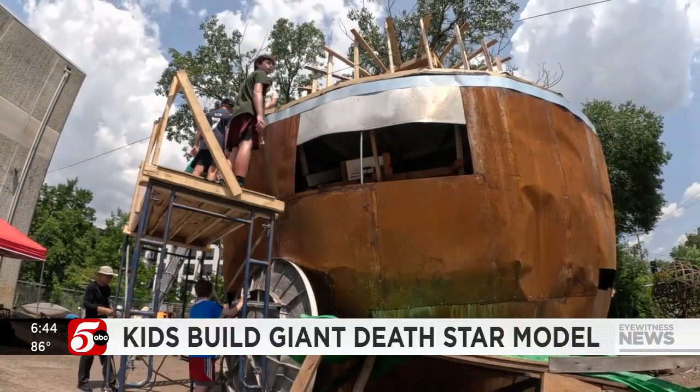I'm pretty sure it's going to look pretty cool. Photojournalist Jason Hansen reports that the Death Star will stay at Leonardo's Basement, where it's part of what they call a junk playground, where everything is crafted by kids.